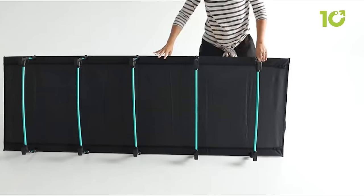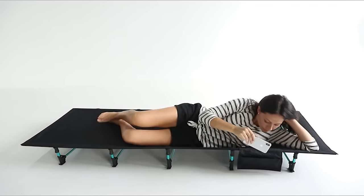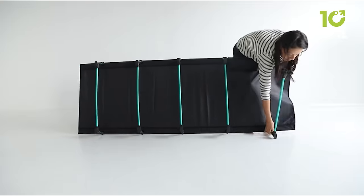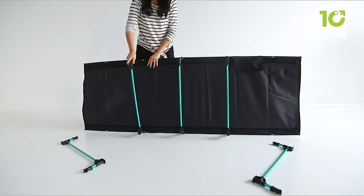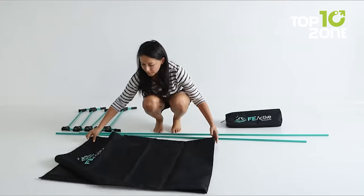It also comes equipped with a handy side pocket to hold your personal items within arm's reach. When you're ready to hit the trails, simply fold this cot up and bring it along. With reliable comfort and convenience, you'll rest easy wherever your travels take you.